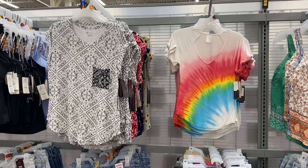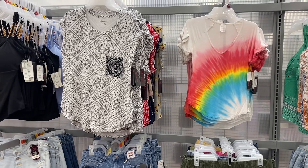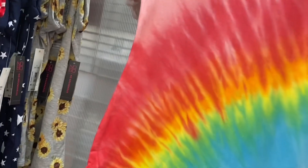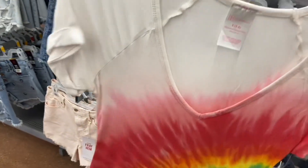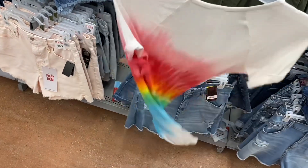These two shirts are new. The one on the left — last time there were three options, now there's a fourth. They also have this tie-dye style — I'm glad tie-dye is still popular. It's a V-neck, which I prefer a lot of times, and the sleeves are rolled. Here's the back too.